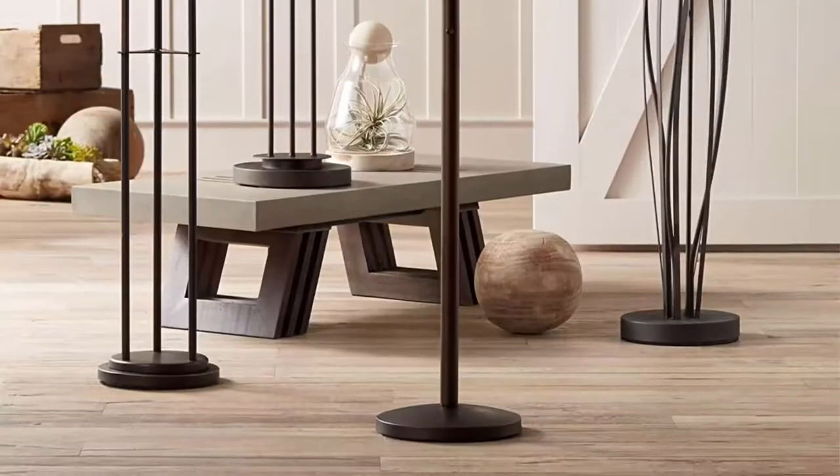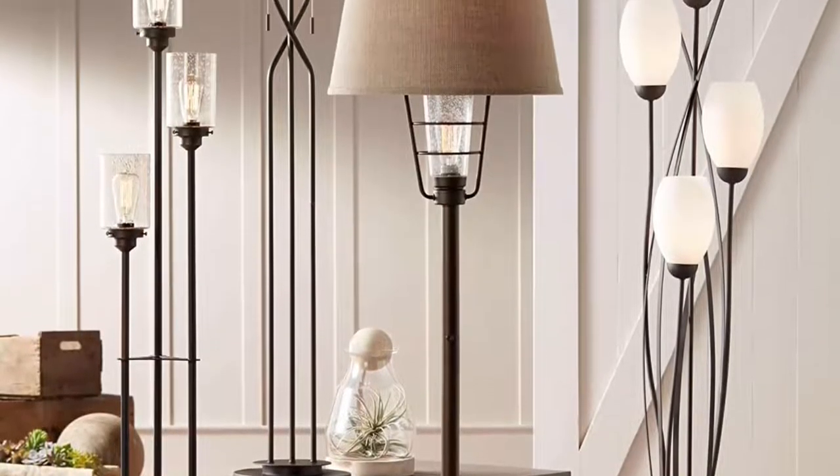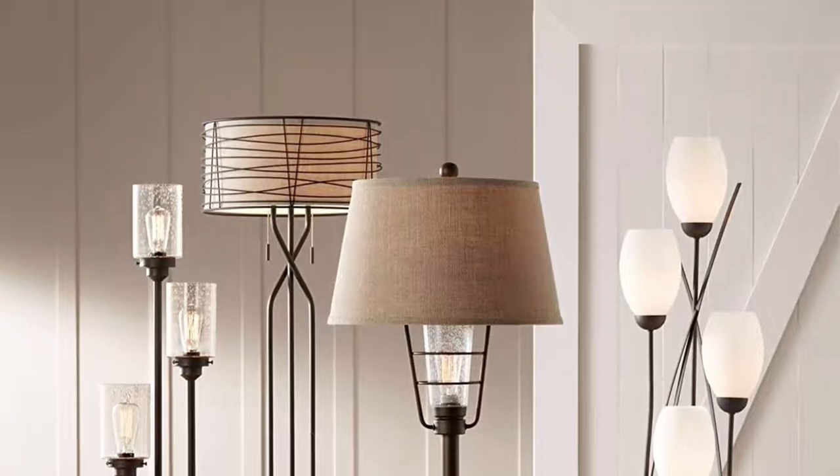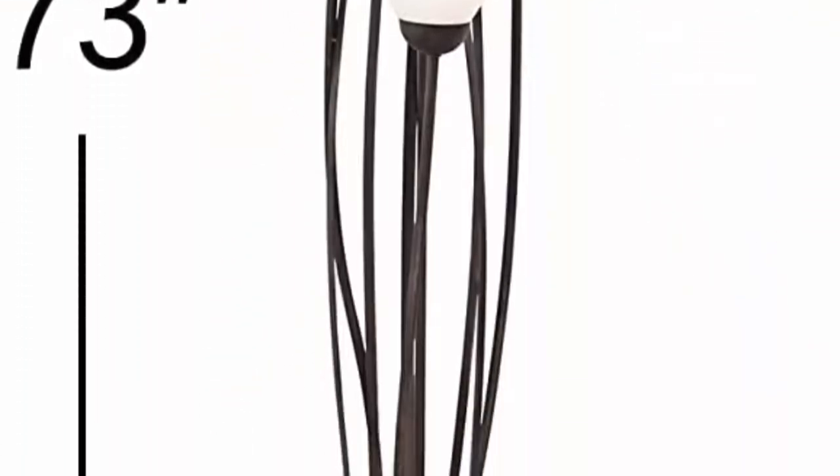Jareth 4-Light Modern Floor Lamp from the Franklin Iron Works brand. A decorative look for living rooms and more. Ginger black finish basin poles, metal construction, white cased glass lights. Comes with 8 feet of cord.